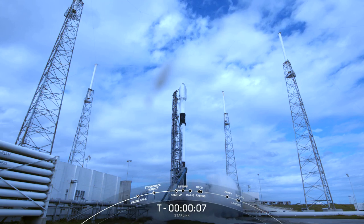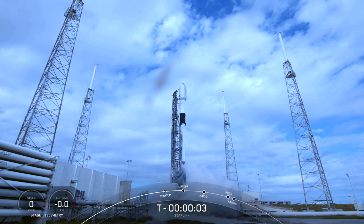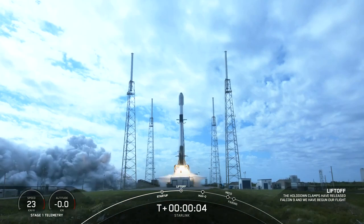8, 7, 6, 5, 4, 3, 2, 1. Mission and liftoff for Falcon 9. Go Starling, go Falcon.